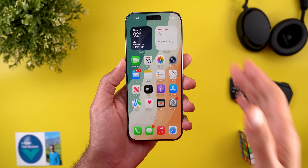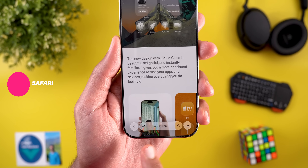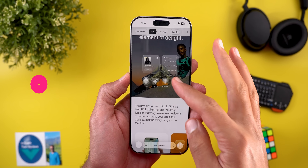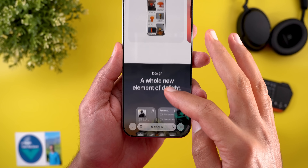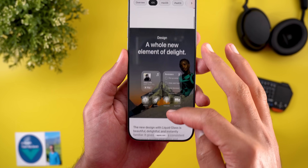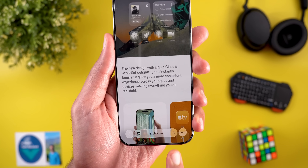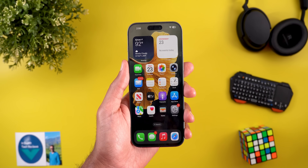The overlay menus in beta 4 are now more transparent compared to beta 3. Moving to Safari, there are a couple of visual tweaks. The first one is the more transparent address bar to match the liquid glass design language we originally got in beta 1 — this is the case in multiple apps by the way. It reflects what's behind it, unlike beta 3 which had a more opaque background. I also think the buttons in the address bar are now smaller than before.